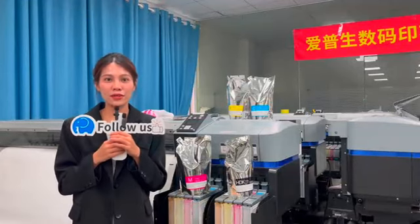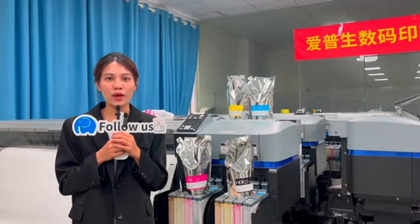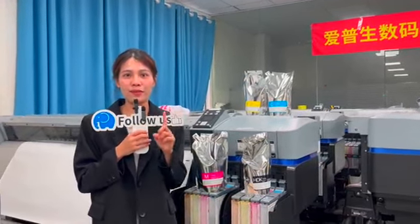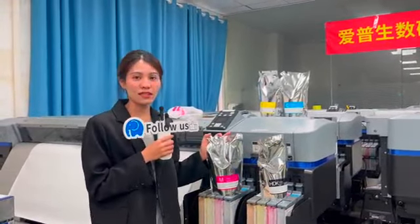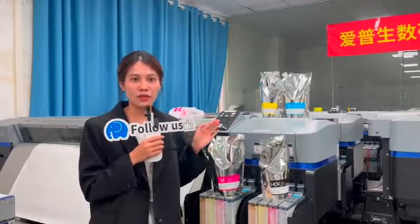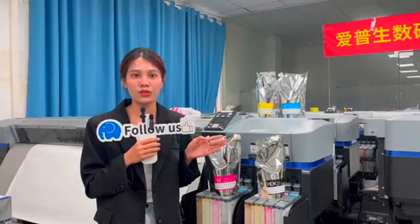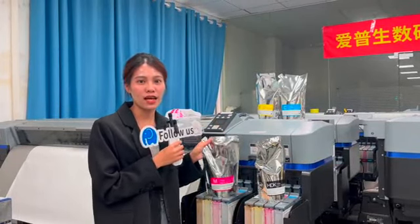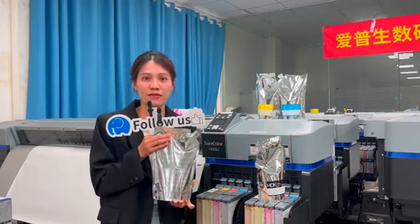Hello friend, this is Yoyo. Today I would like to share why Epson copy ink is so popular in the market. The first point is that Epson original ink is very expensive, so our customers want to cut down printing costs. The Epson copy ink is the best choice for you with a lower price.